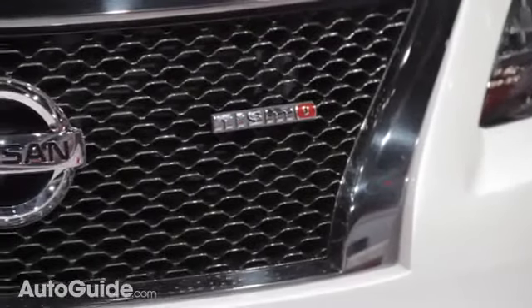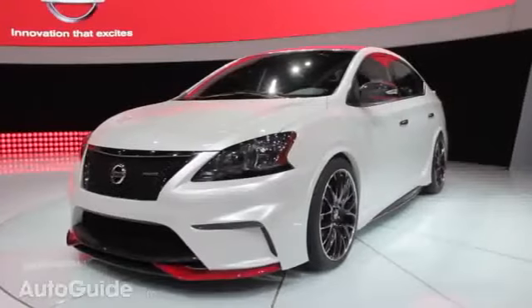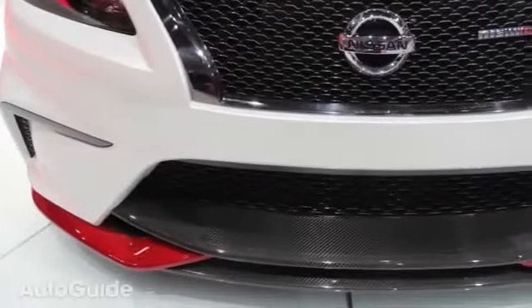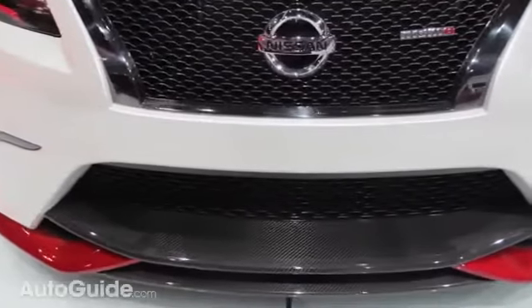Today Nissan showed off this pet project, the Sentra Nismo concept, and it's all kinds of crazy. Under the hood is a 1.8-liter turbocharged motor that makes at least 240 horsepower and 240 pounds-feet of torque — a far cry from the 130 horsepower in the normal Sentra.